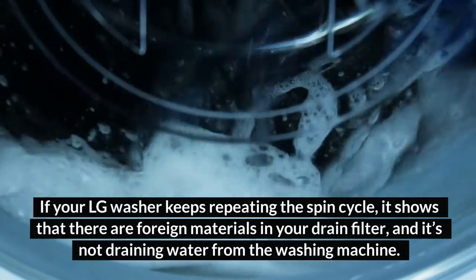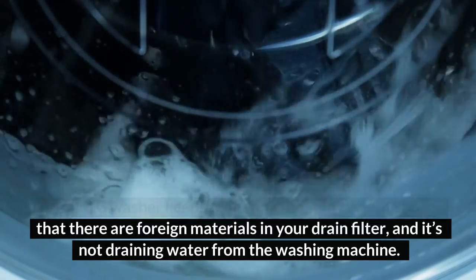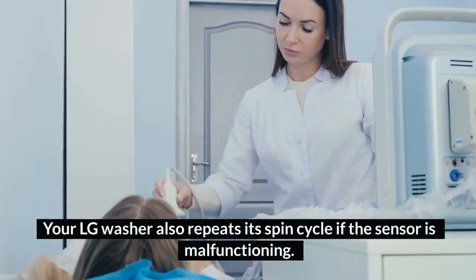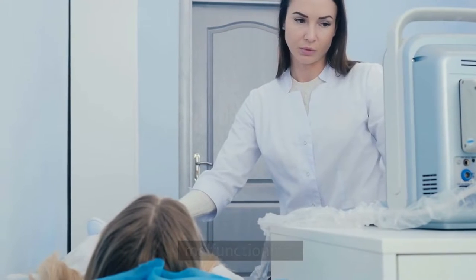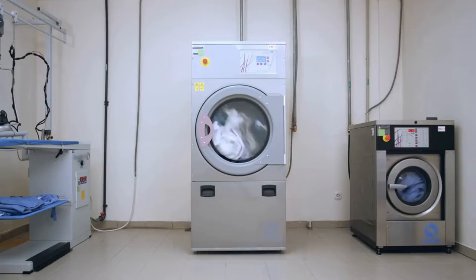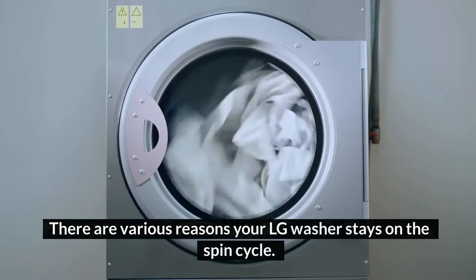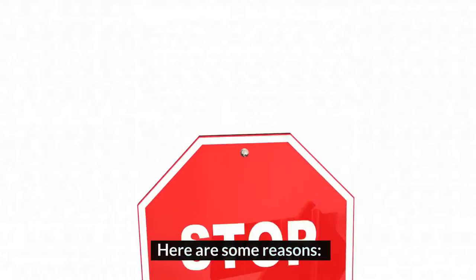If your LG washer keeps repeating the spin cycle, it shows that there are foreign materials in your drain filter and it's not draining water from the washing machine. Your LG washer also repeats its spin cycle if the sensor is malfunctioning. Replacing the sensor or cleaning the drain filter can resolve the issue. There are various reasons your LG washer stays on the spin cycle. Here are some reasons.